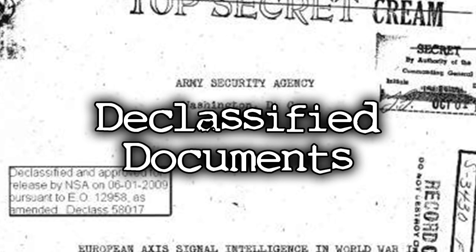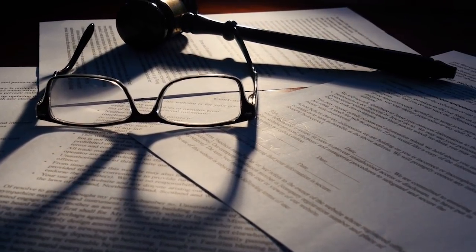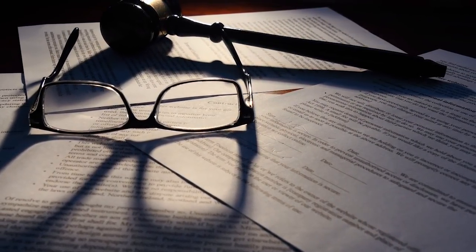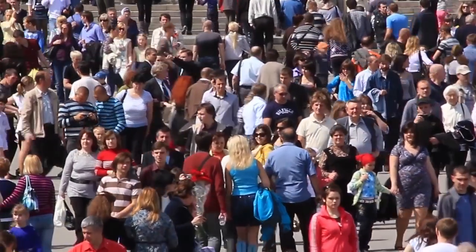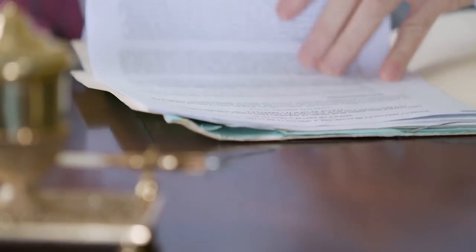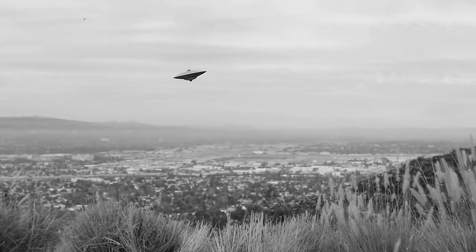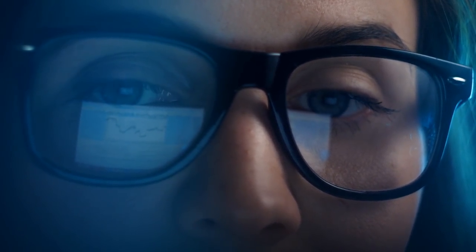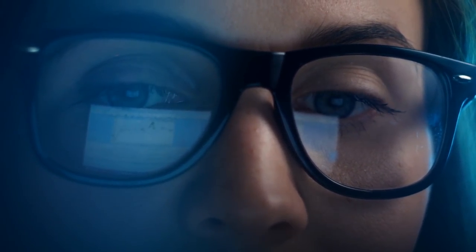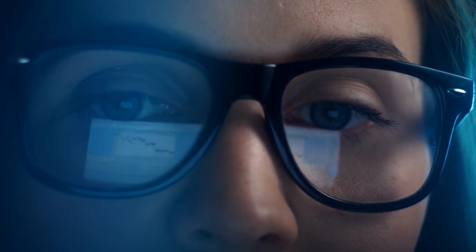Declassified Documents is super vague, but I believe this is in reference to how recently in 2020, a ton of classified government documents became declassified and are now available to the public. Most of these documents disprove the many conspiracy theories that were out there. I believe at some point there was even a 2,500-page document concerning UFO identification. It's just a matter of time before someone actually reads these documents and tells us. If you guys know any information on what these classified documents held, go ahead and comment below.